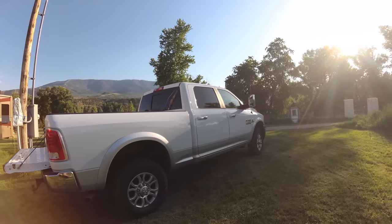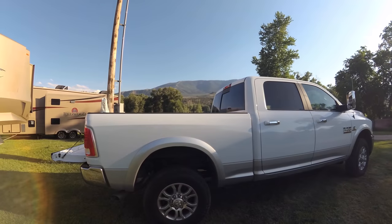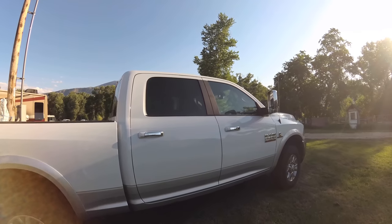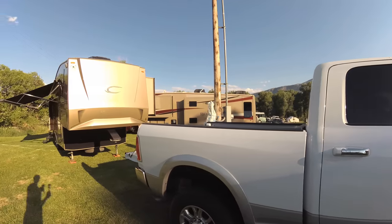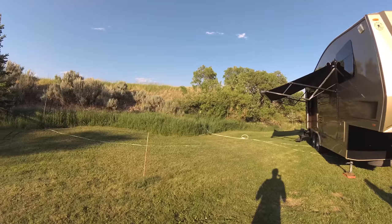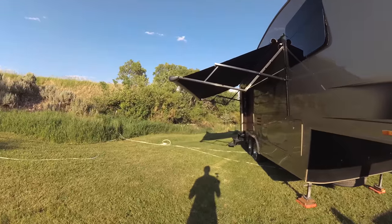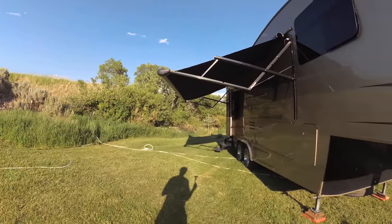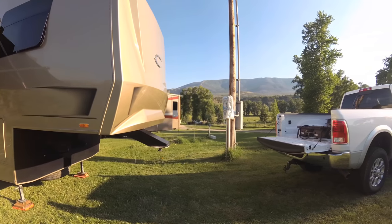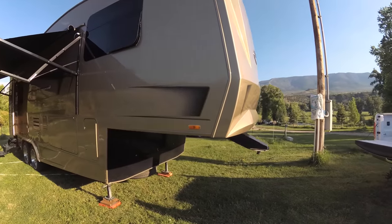It doesn't matter what your rig is — just always make sure that you have enough truck to pull the rig that you have. If you have the right amount of truck to pull the rig, that's the right truck for you, whether it's a single rear wheel three-quarter ton, a half-ton truck, or a Dooley. I've seen people pulling with semi-trucks, and it's almost becoming more the style to have a giant semi-truck towing a fifth wheel. I guess they'll never overload it. Just always make sure you get the right tow vehicle for the right rig — I don't think there's a wrong choice if you do that. Thanks so much for watching, and remember to enjoy your weekend.